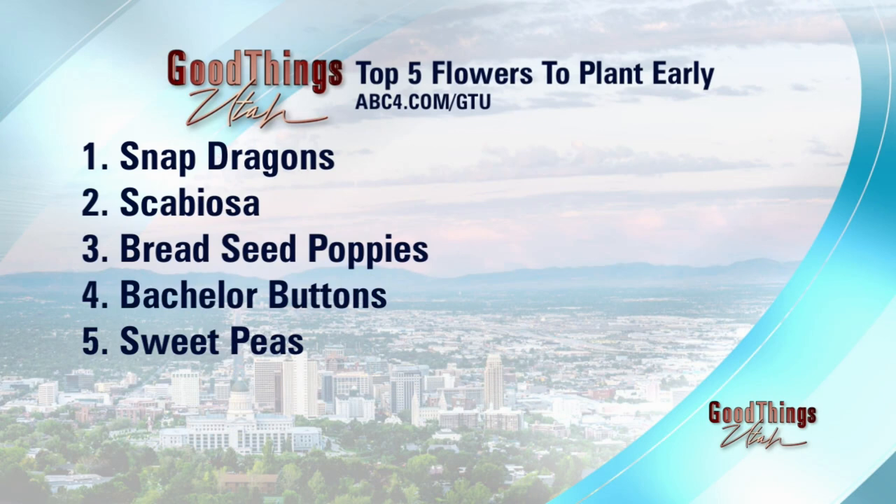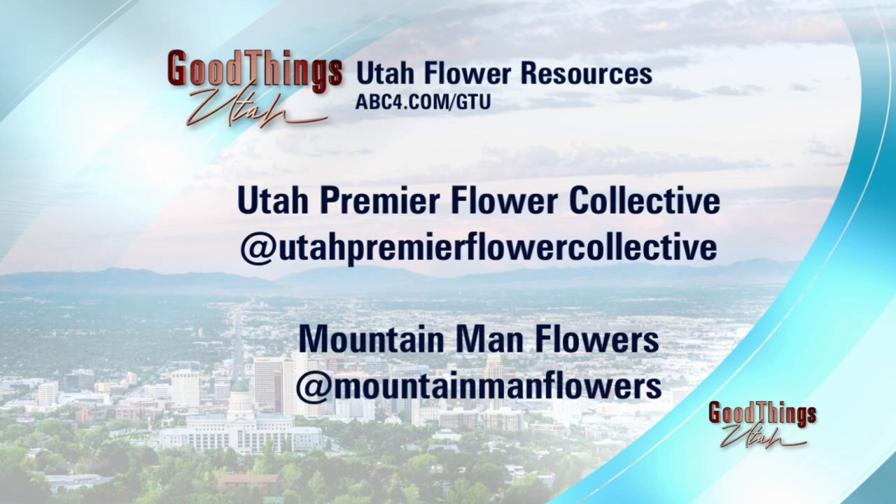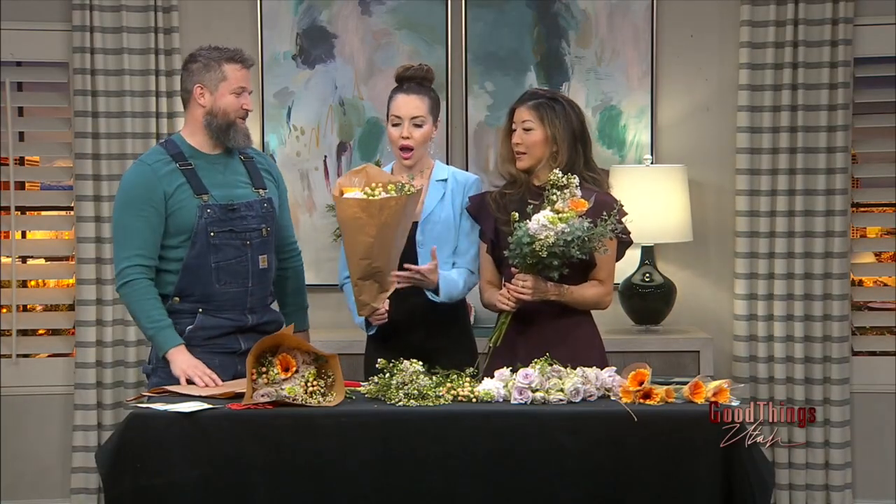They'll get a good root system and bloom all the way through the summer. We'll put those up on our website so viewers can go find them and know what to plant. Utah Premier Flower Collective and Mountain Man Flowers — thank you so much for being here, a lot of fun. These are all for you — take one home and give one to a friend. Look how beautiful! We nailed it.